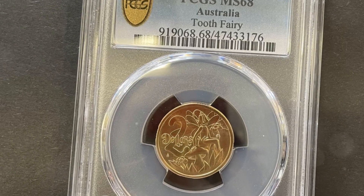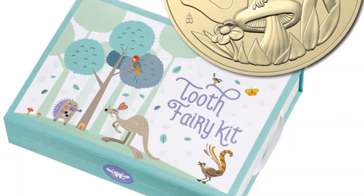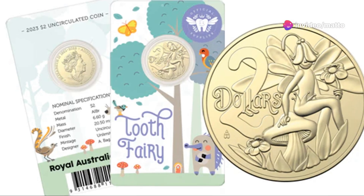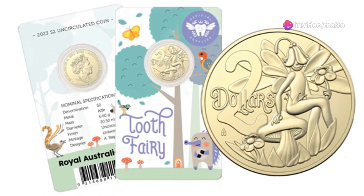Presented in a beautifully illustrated folder, each 2023 Tooth Fairy $2 coin includes space to record the date of a child's lost tooth, making it a unique keepsake for families.